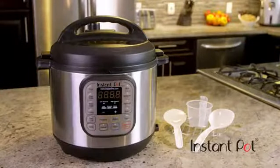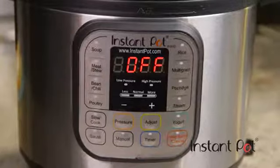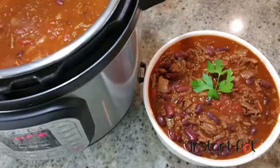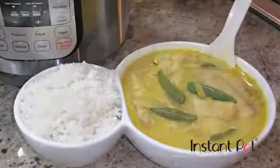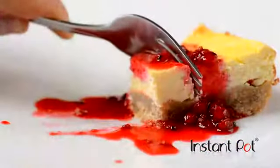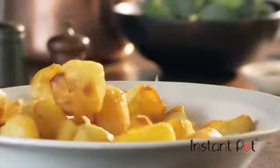But with Instant Pot, there's an affordable solution for everyone, and it all happens with the press of a button. Whether it's hearty chili, spicy curry, perfect rice, refreshing dairy or non-dairy yogurt, cheesecake —